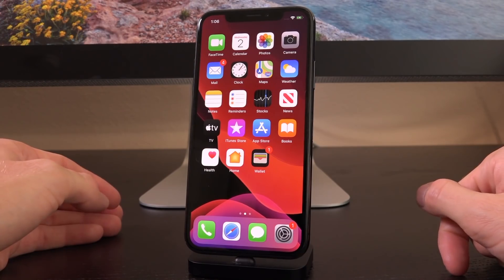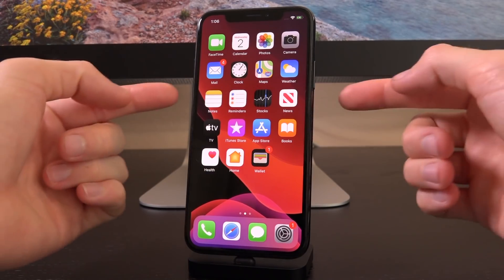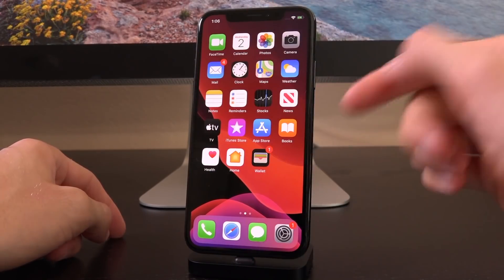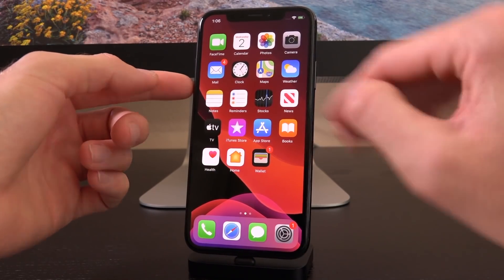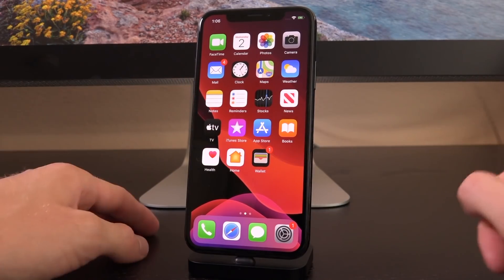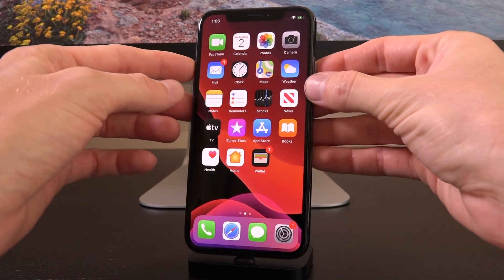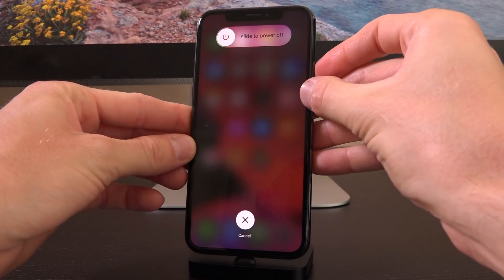Then once it's black, let go. Then hold volume down and side button once more for five seconds. Then release the side button and keep holding the volume down button the entire time basically until your device is recognized by your computer. It sounds complicated but let's go through it: volume up, volume down, hold the side button — the first step is just waiting for the screen to go black.